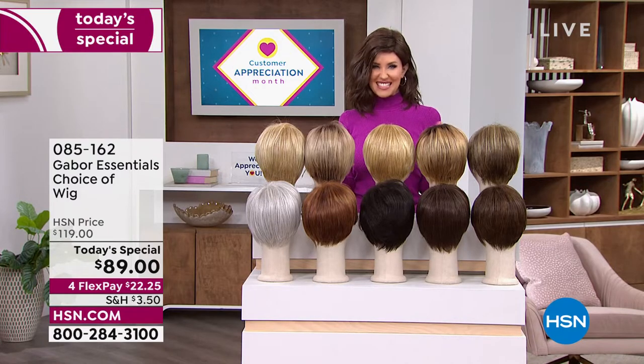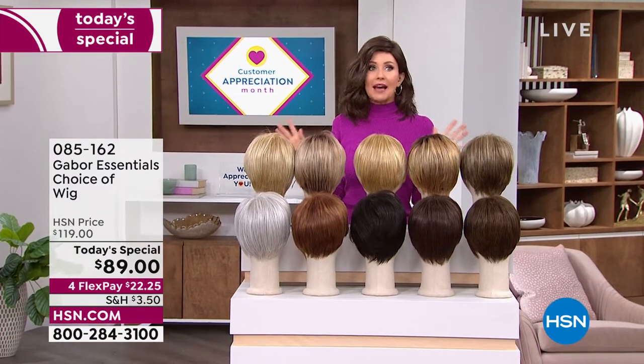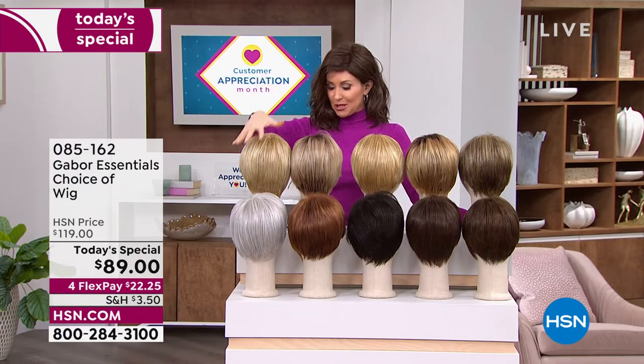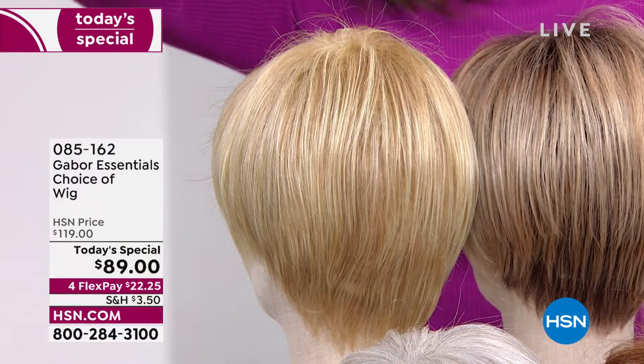But if you want to try something new, this is the way to do it. No commitment. Easy. No hassle. You don't even have to spray it with hairspray. It's going to pop right out of the box looking just as fabulous. Let me show you the colors — you can choose any of these colors with any of our styles.